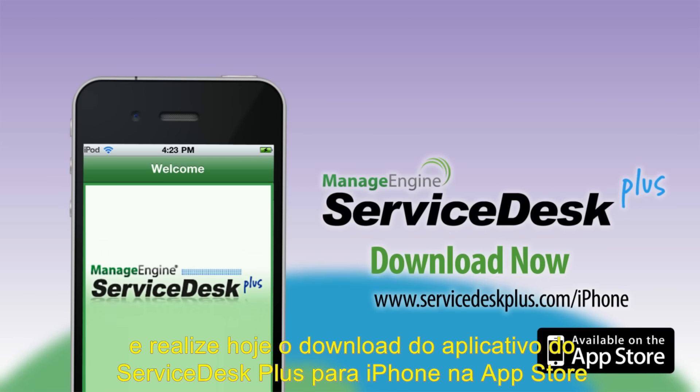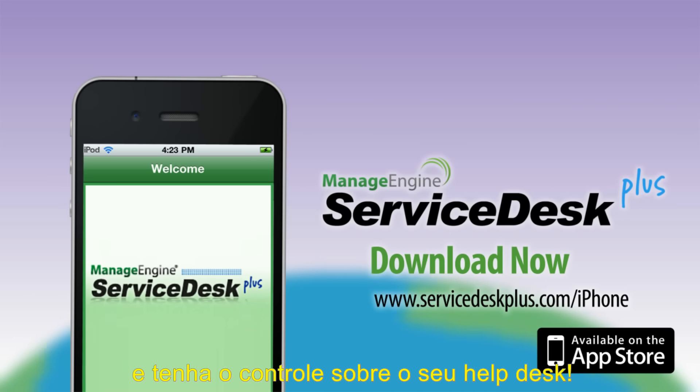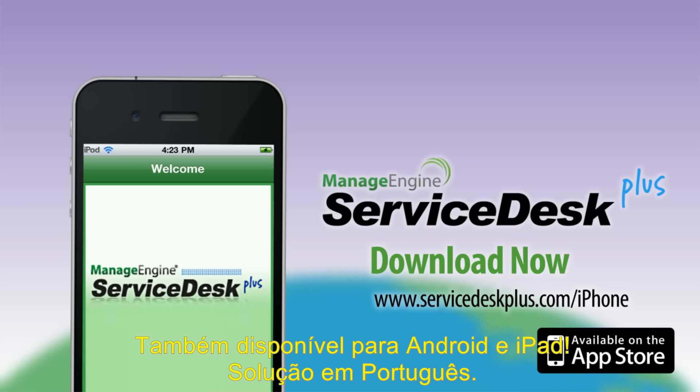So what are you waiting for? Hurry up and download the Service Desk Plus iPhone app from the App Store today and get a grip over your help desk.